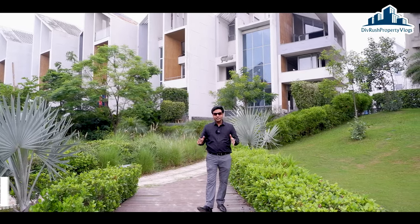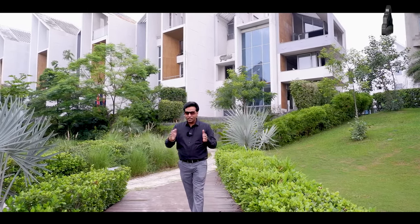Welcome back to our channel guys, you are watching Divrush Property Vlog. In this video, I will show you a luxury lavish villa which is located in Sector 1, Greater Noida West, well connected with Central Noida and all the locations from this place are very nearby.